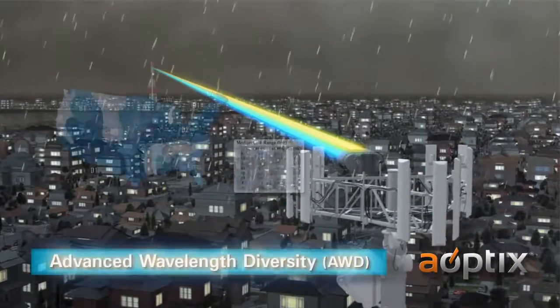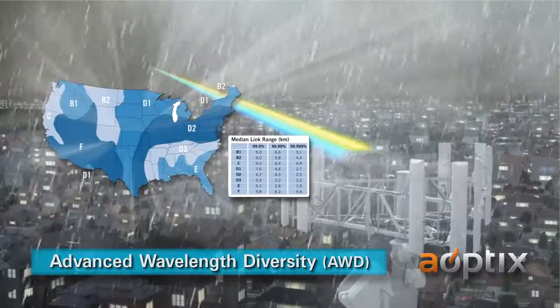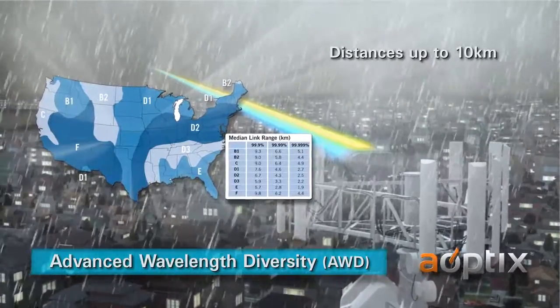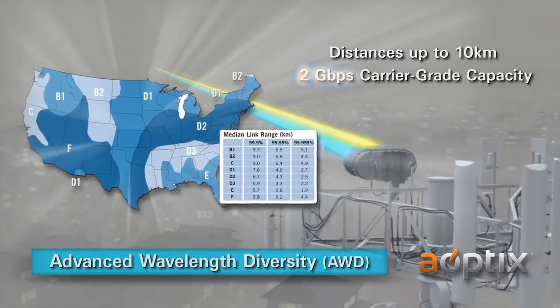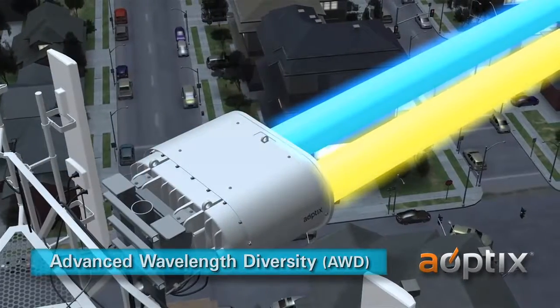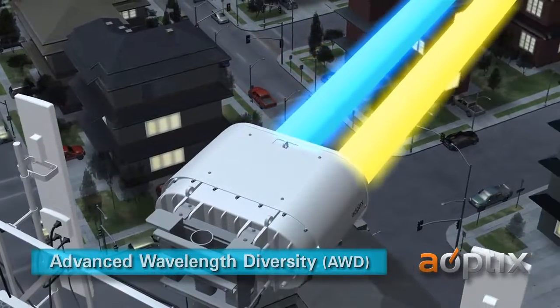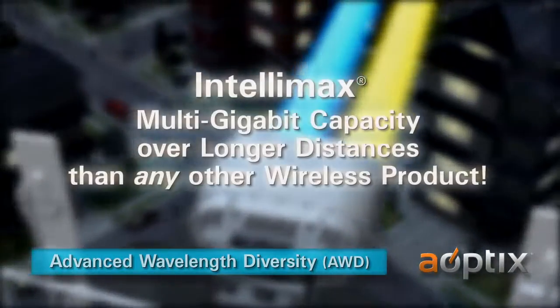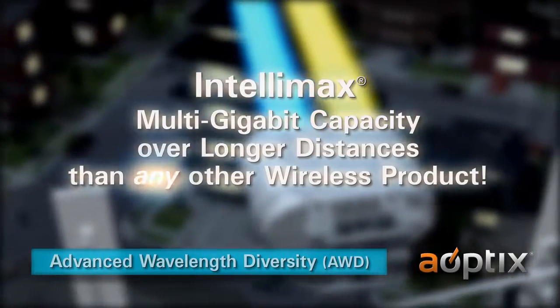Advanced Wavelength Diversity, or AWD, mitigates weather disturbances. This spectrum diversity solution enables distances up to 10 kilometers with carrier-grade availability at 2 gigabits per second. The two wavelengths have diverse performance characteristics that complement each other in severe weather conditions. Intellimax products offer multi-gigabit capacity over longer distances than any other wireless product.